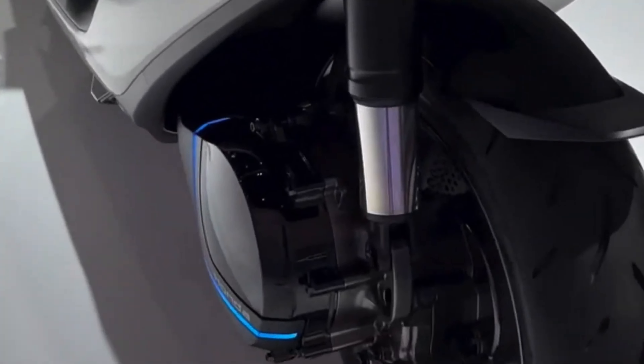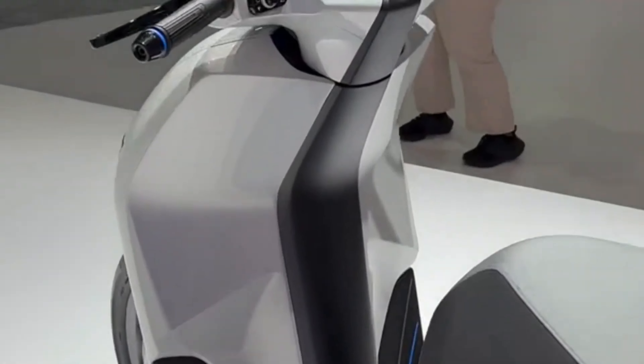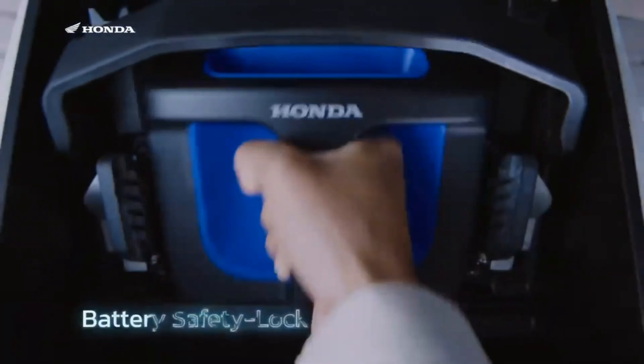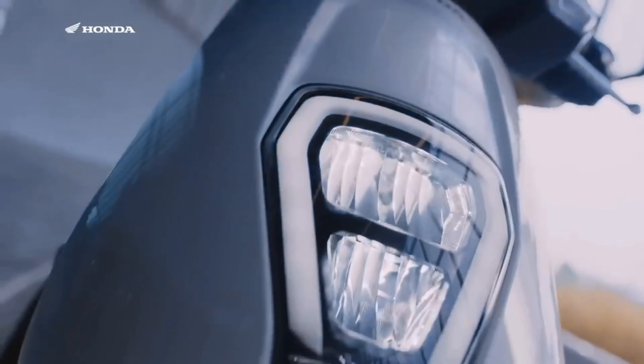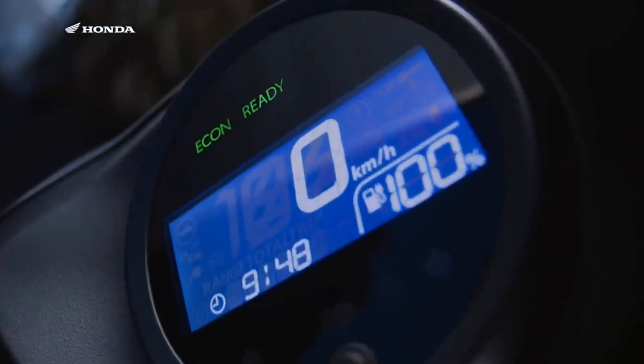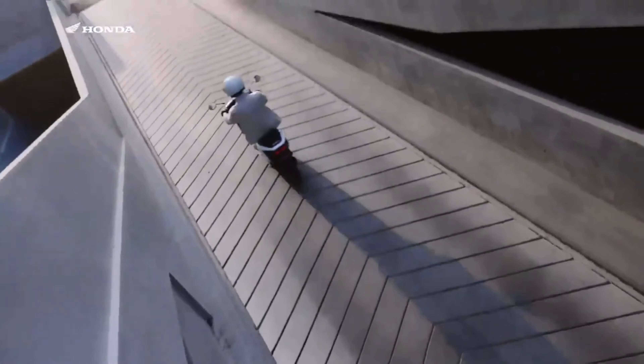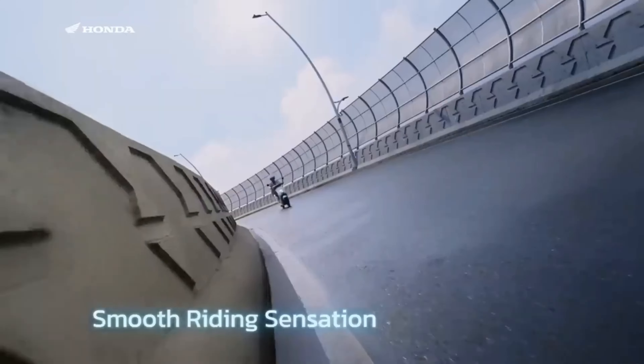One feature that Honda is likely to include is a removable battery. Charging the battery from 0 to 100% is expected to take around 4 to 6 hours with a standard home charger. However, there may also be a fast charging option available that will allow you to charge up to 80% in less than an hour.